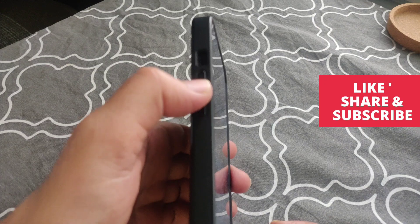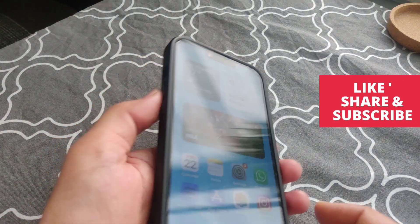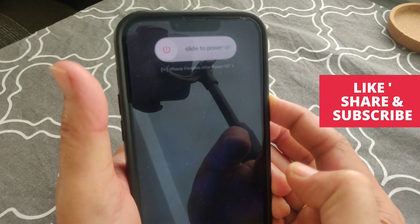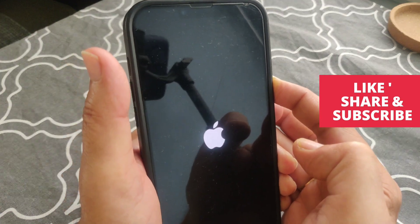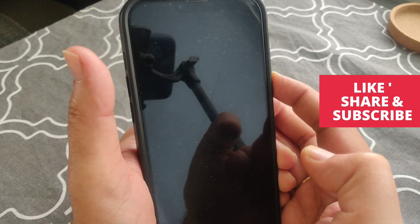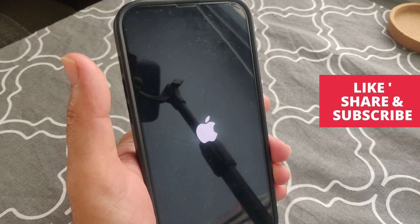To force restart your iPhone, click the volume up button, then the volume down button, and after that press the side button until the Apple logo appears on the screen. Once the Apple logo appears, as you can see here, just release the side button and let it restart.